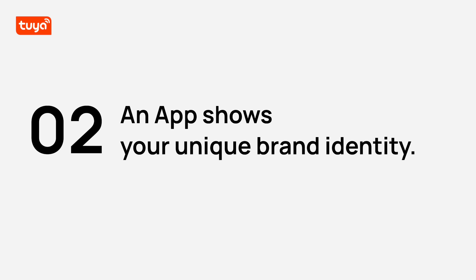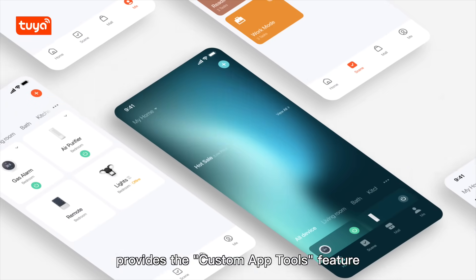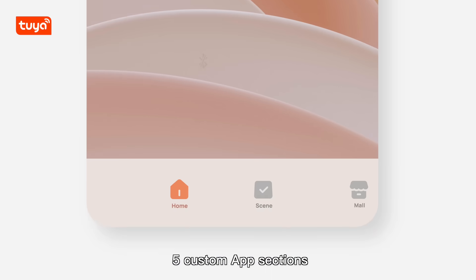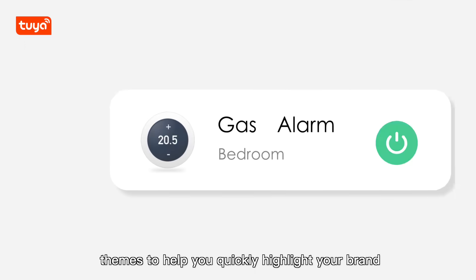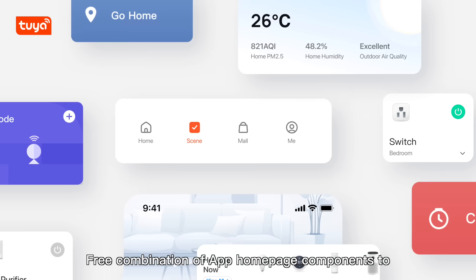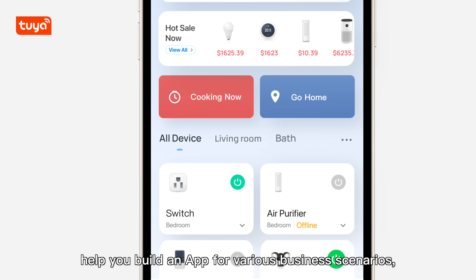You can get an app that shows your unique brand identity. The advanced version of OEM App provides the custom app tools feature to make brands stand out in the global market. Custom app sections help you customize every corner of your app, and featured app themes help you quickly highlight your brand. Free combination of app homepage components helps you build an app for various business scenarios.